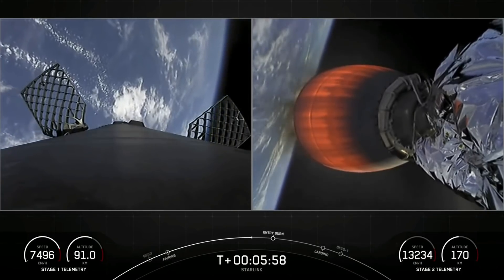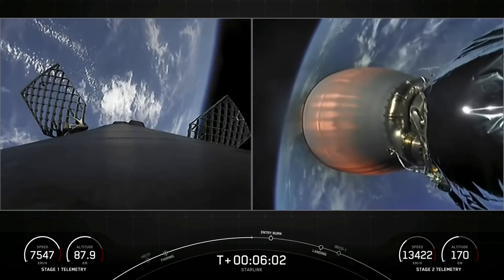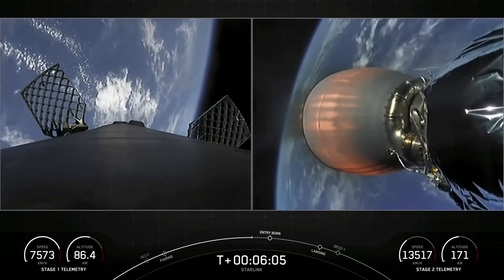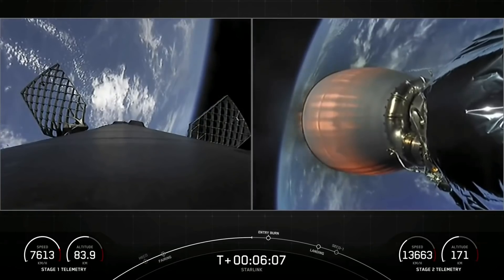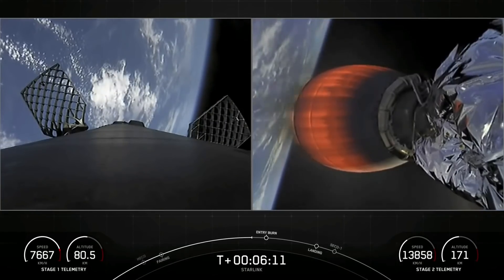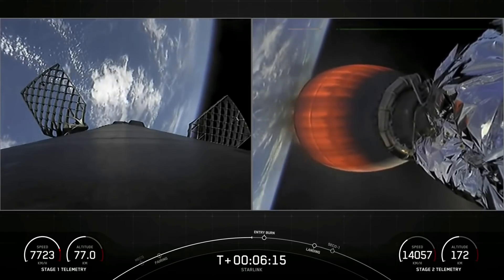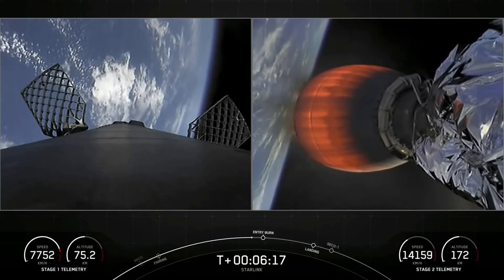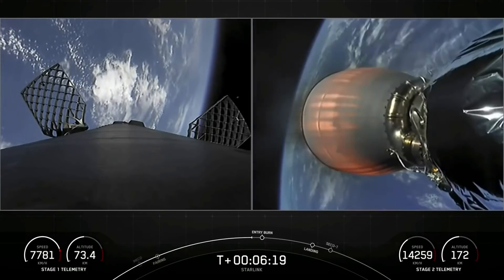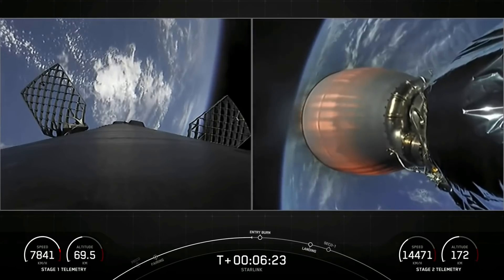You can see the grid fins extended on the left-hand side of your screen. Every so often you'll see puffs of white gas — that's attitude control coming from the first stage to help reorient it and get the nine Merlins on Falcon 9 pointed towards the Earth. Those Merlin engines are optimized for thrust at sea level and help Falcon 9 achieve about 190,000 pounds of thrust during ascent and descent.